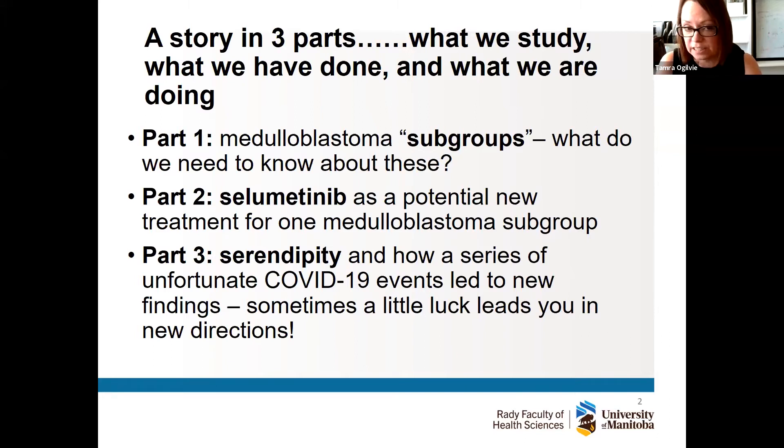The three parts are: what we study and why we study it; what we have done in terms of recently published data; and what we are doing — and for this I'm really talking about the three S's: subgroups, selumetinib, and serendipity.